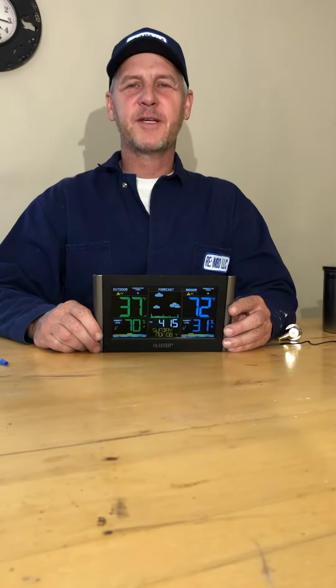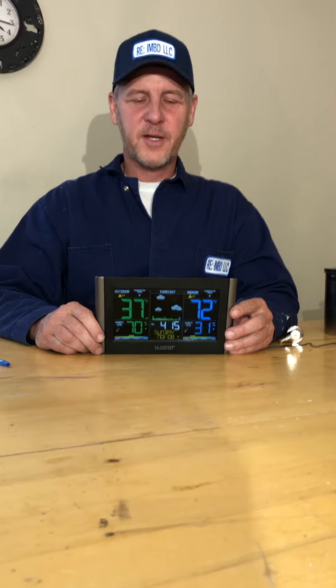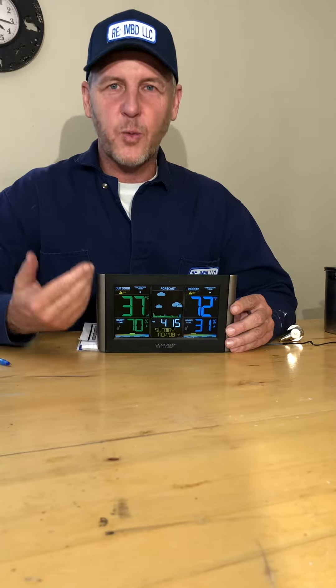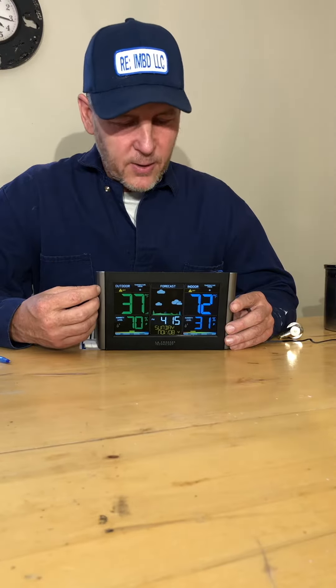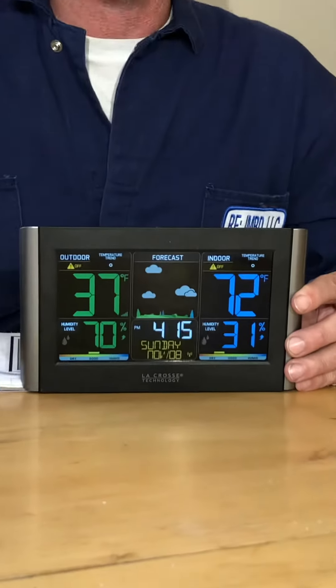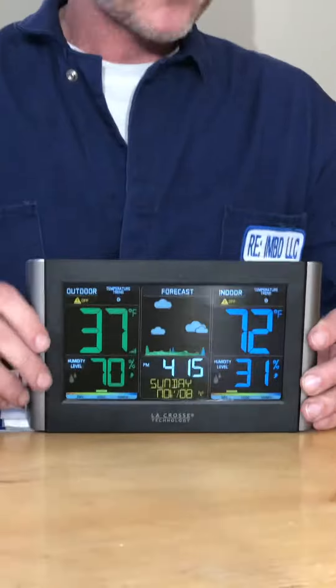Welcome to Real Estate Investment Management Brokers Development LLC — maintenance, heating, comfort, and compliance. If you're cold in your apartment, we will send you one of these weather stations and temperature readouts. It has the date, time, and current temperature in your apartment. If you're cold, just snap us a picture and text it to us.